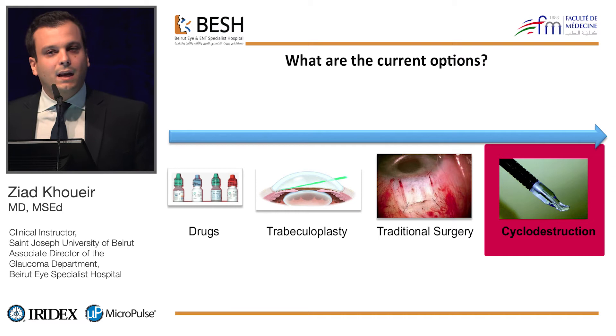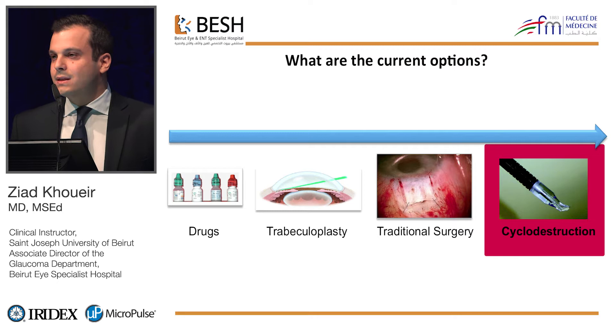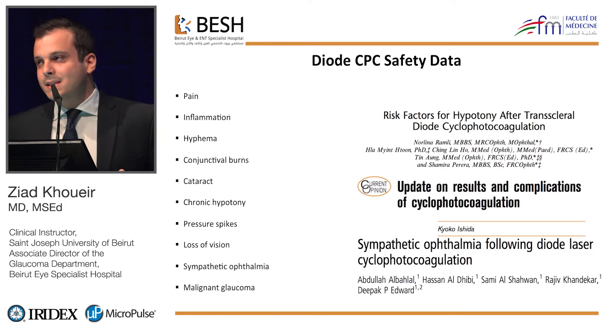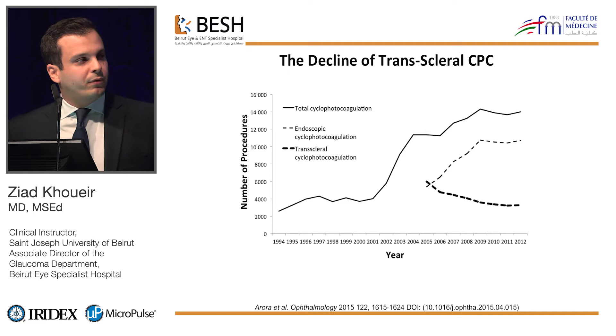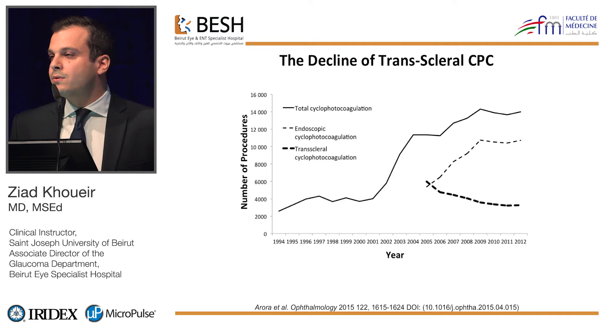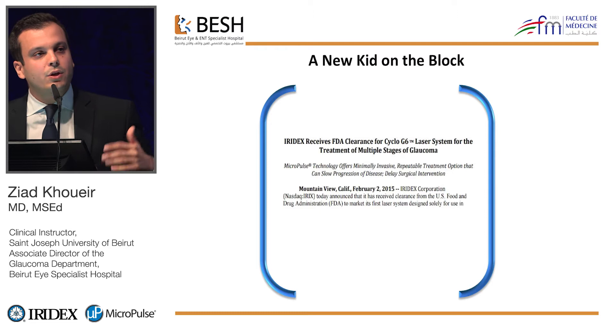Cyclo-destructive procedures have always been kept for end-stage and refractory glaucomas because the current gold standard — the classical diode, the continuous wave diode — has been associated with so many sight-threatening complications, like chronic inflammation, hypotony, phthisis, or even sympathetic ophthalmia. Looking at the same paper, the total number of transcleral treatments has been steadily decreasing because of this safety profile.